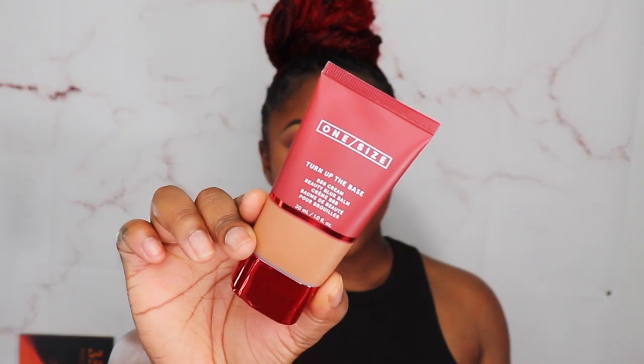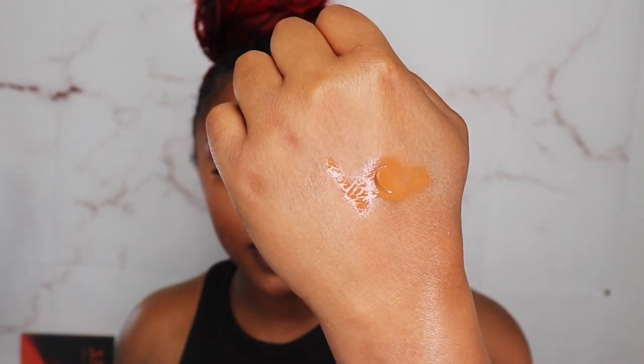We got the One Size Turnip the Beet BB Cream in Green. They sent me a dark neutral undertone shade. I'm more of a warm undertone, so not all neutrals work for me, but we're gonna try. It actually looks like my color and I'm excited for that! It's a BB cream so I know it won't give me full coverage like the Elf Camo BB Cream, but we shall see.